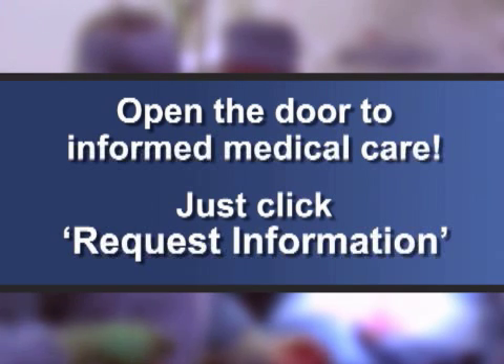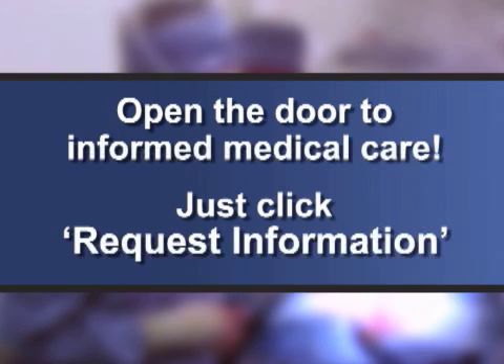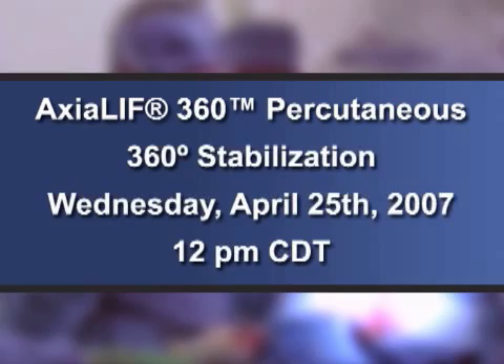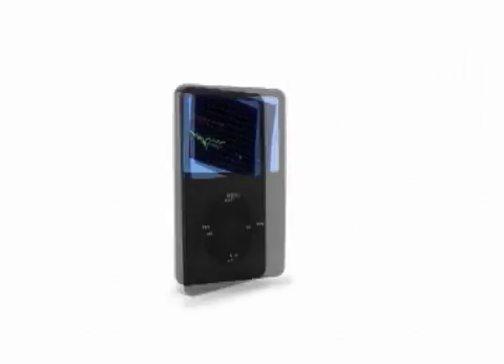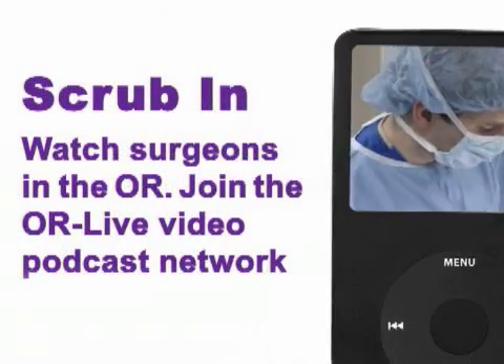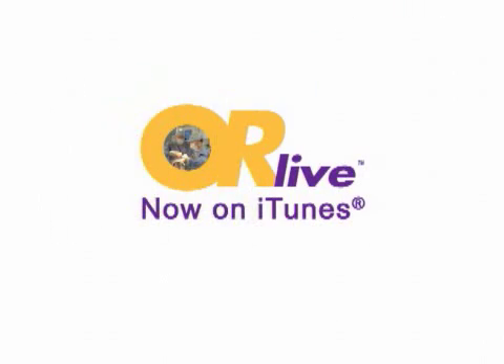OR Live makes it easy for you to learn more. Just click on the request information button on your webcast screen and open the door to informed medical care. Join us Wednesday, April 25th at 12 p.m. Central Time to see an Axialift 360 percutaneous 360-degree stabilization performed live.